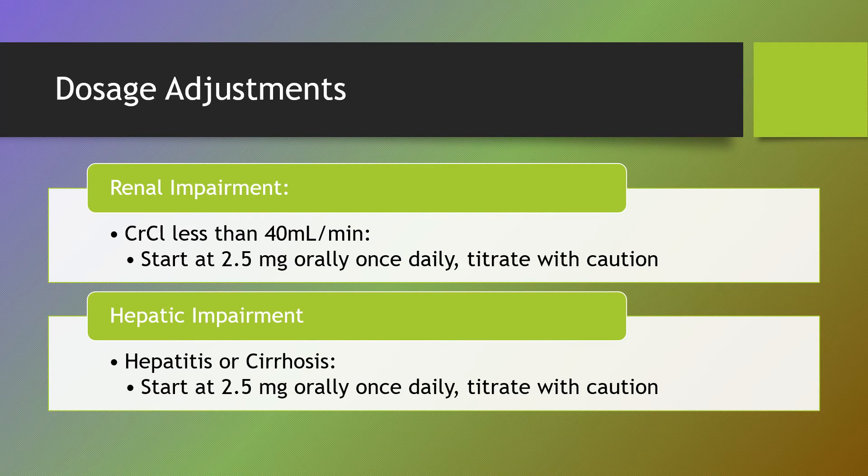Dosage adjustments. For renally impaired patients with a creatinine clearance less than 40 mL per minute, we start at 2.5mg orally once daily, and then titrate up with caution. For hepatically impaired patients, specifically those with hepatitis or cirrhosis, we also start at 2.5mg orally once daily, and then titrate up with caution as well.